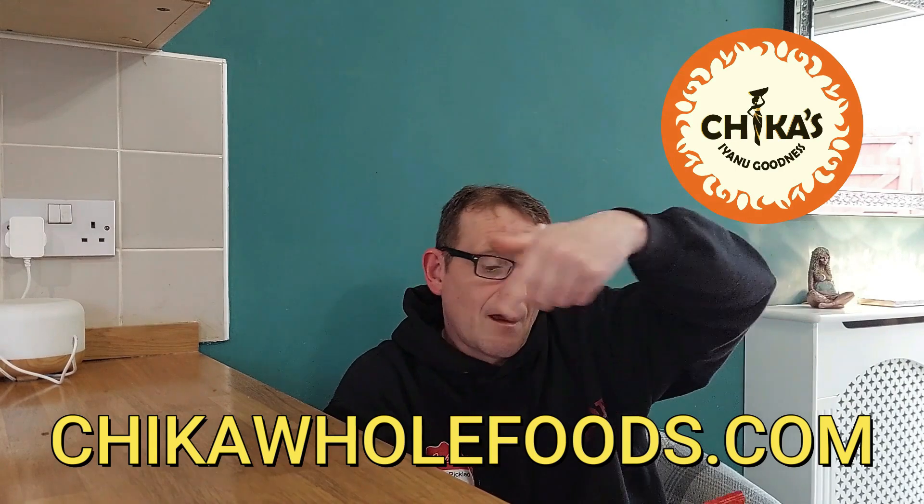I'm going to have to put my glasses on because some of it's a little small — I'm getting old, so I need my glasses. Chica Foods, London. Distributed by Chica Whole Foods, Africa — so they're based in Nigeria. ChicaWholeFoods.com — might have to pop and take a look and see what other crisps and things they do.